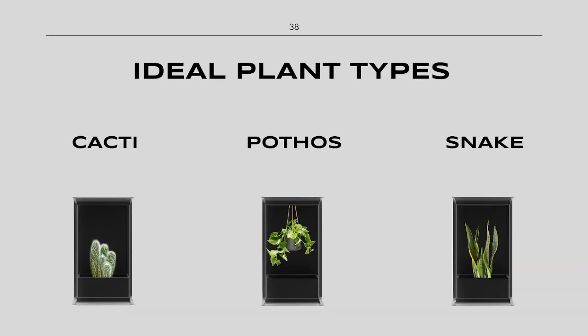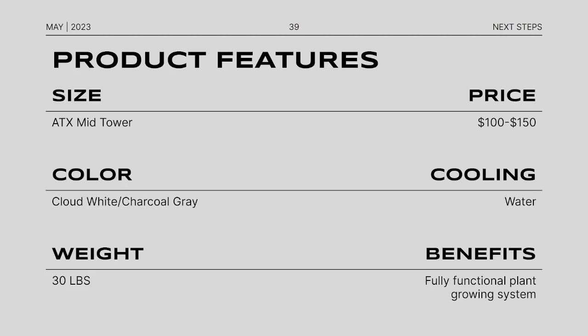Here are some ideal plant types I recommend using: cacti, pothos, and the snake plant. All these plants have something in common — they do well in heat, do well without a lot of water, and are able to adapt to all sorts of environments. There's a hook on the top where you can hang a plant if you want, and at the top it will mist down water from the tank when the plant needs it. Some product features: this case is in the $100 to $150 price range, strictly water-cooled, with a fully functional plant-growing system equipped with a grow light, water, and mister. It's going to be about 30 pounds, two colorways, and it's a mid-tower case.